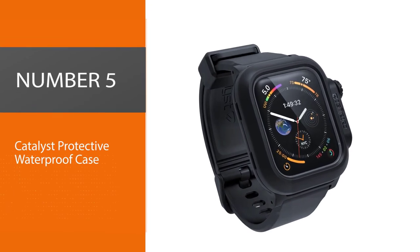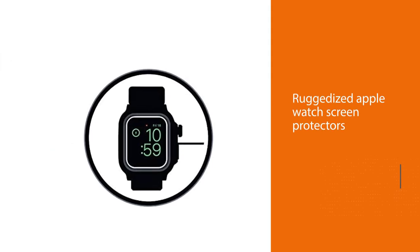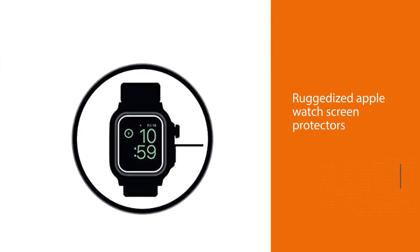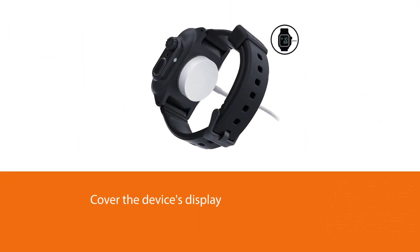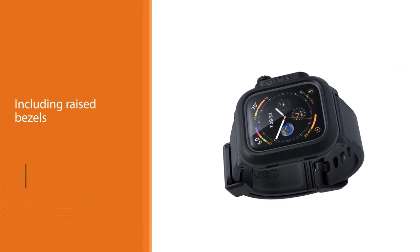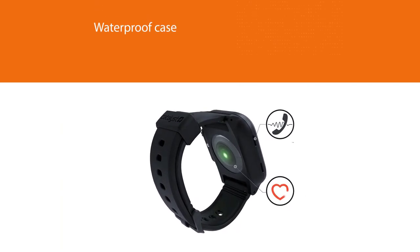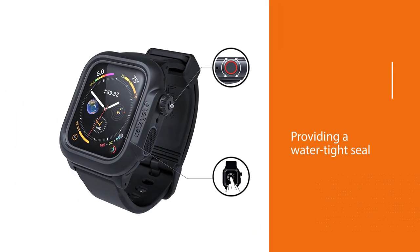Number five: Catalyst protective waterproof case. It may seem a bit odd that one of the most ruggedized Apple Watch screen protectors on this list doesn't actually cover the device's display. Instead, it surrounds it with one of the beefiest enclosures we were able to find, including raised bezels that greatly reduce the chance of anything impacting the display. The Catalyst waterproof case is also one of the few options that even encloses the smartwatch's digital crown, providing a watertight seal that Catalyst claims can essentially double the unit's 164-foot water resistance to 330 feet.